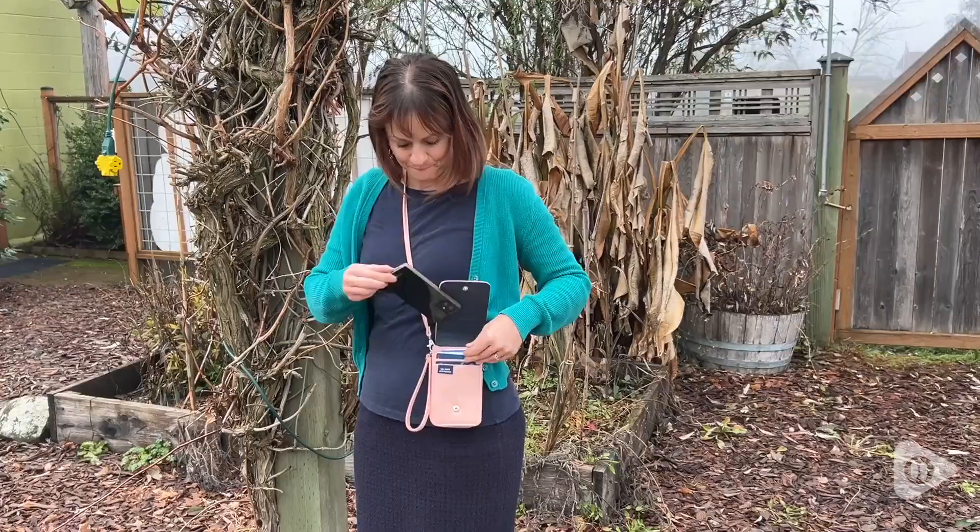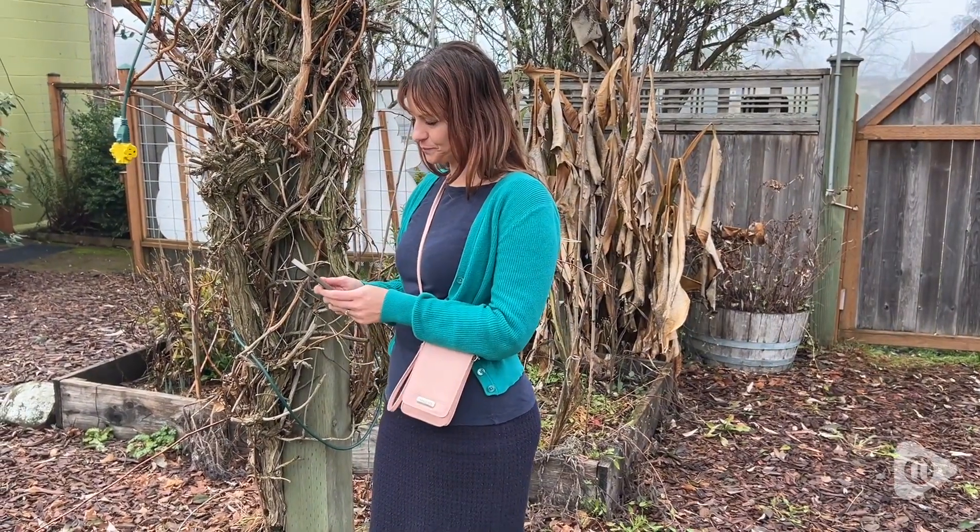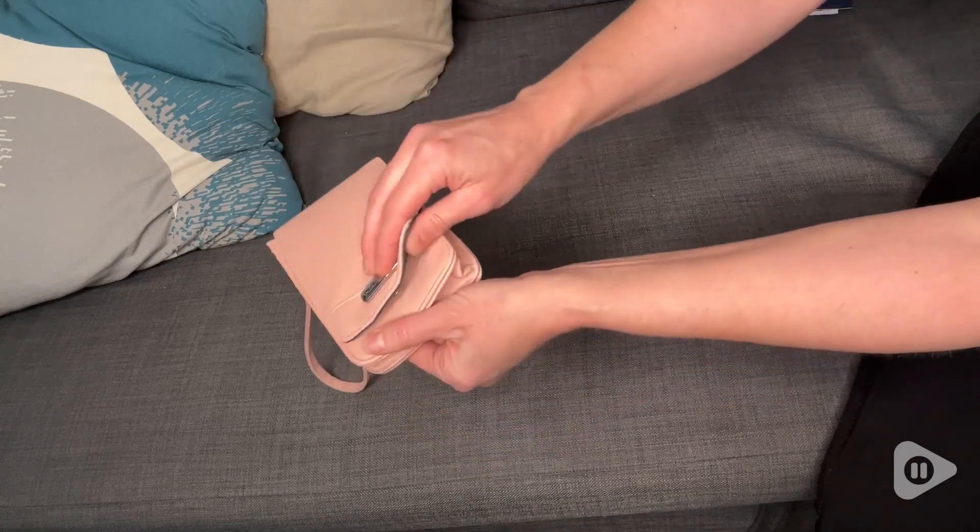It fits my iPhone 14 perfectly and there's a few slots in the front for my ID and various debit cards.